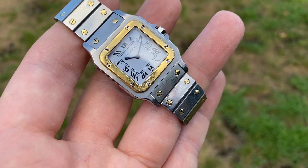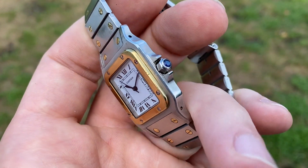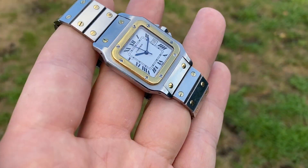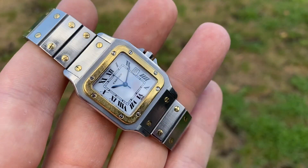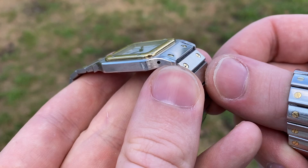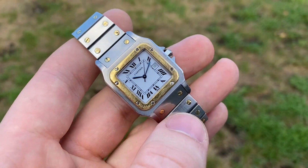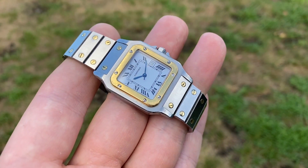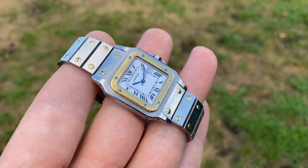He babied the watch and only wore it for special occasions, which you can tell because it has very light signs of use and the bezel is very sharp. You can barely find anything like this. It comes with the original papers — no box, but I do have a few Cartier boxes or pouches if you're interested.